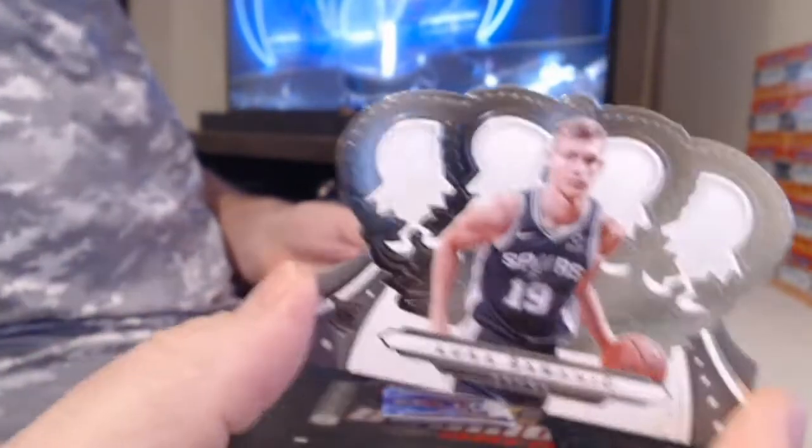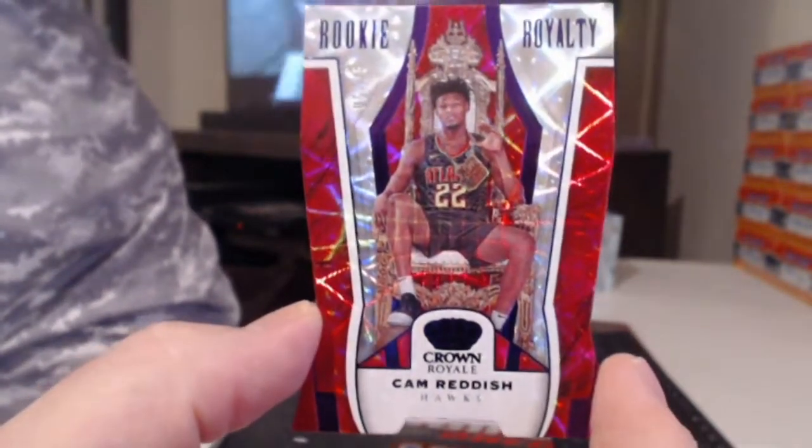Pascal Siakam and Jayson Tatum. All right. The other Luca. Russell Westbrook. Zach LaVine bronze. Another sitting-on-the-chair card, numbered to 25 on this one — probably the best one so far — Cam Reddish. Another horrifying home plate, Luka Doncic.